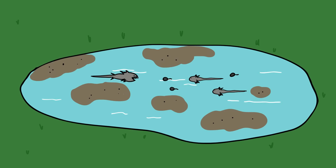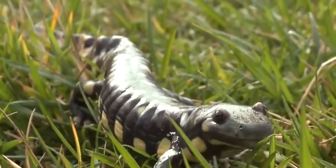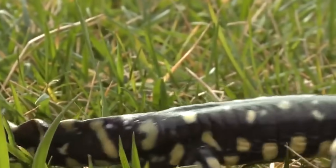Usually the cannibal morph appears only when the pond where the eggs were laid starts to dry up, or when food is scarce. They eat smaller tadpoles and develop more quickly as a result, metamorphosing earlier into adults. This clever, if brutal, survival strategy allows tiger salamanders to successfully breed even when the circumstances are not the most ideal.